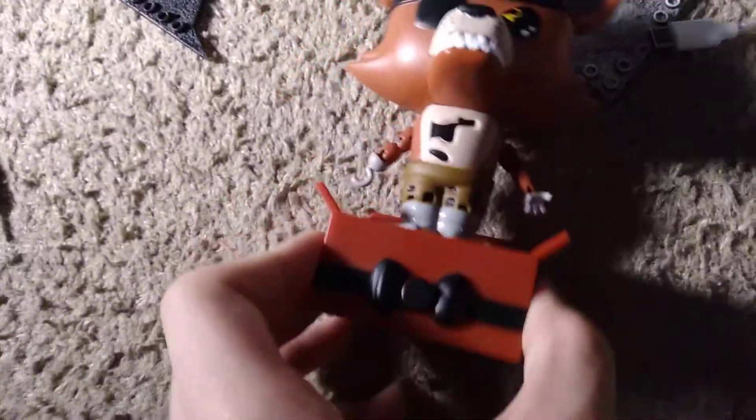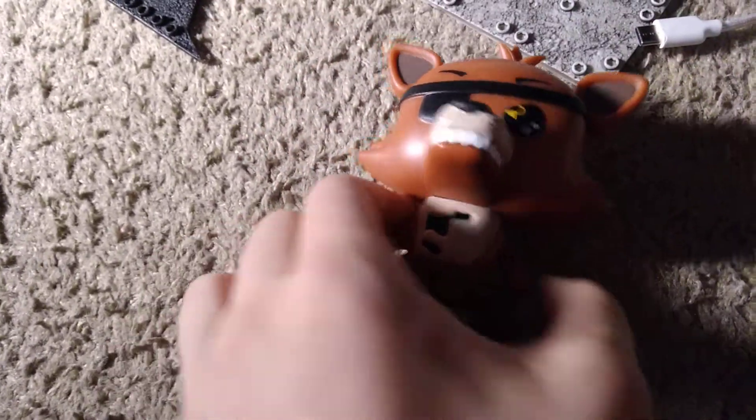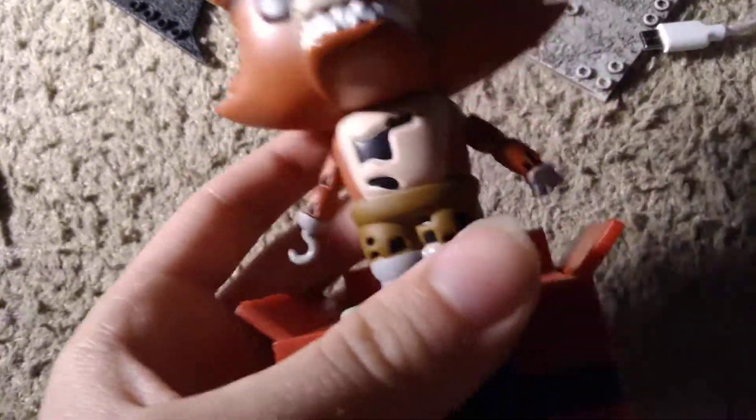Basically what they are is the character posed like this and they're on a little gift box. This would work best with Puppet. So basically you press this button and the arms move up and it has a little phrase — 'I've got my eye on you.' It's pretty cool. I might get the Golden Freddy one, maybe all three of them.